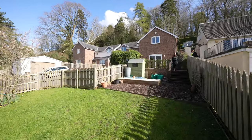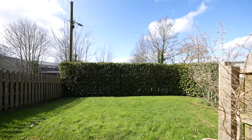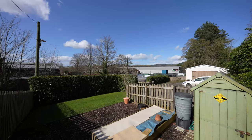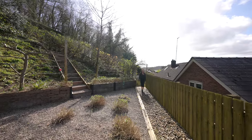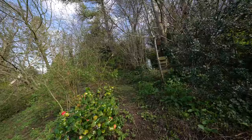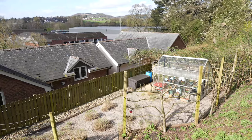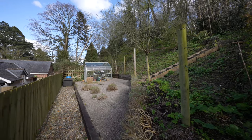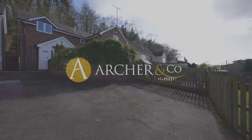The gardens are in three parts and have been well thought out and landscaped. The front garden offers a fantastic degree of privacy and is laid to lawn along with bark, with a raised terrace area. The rear garden is accessed by steps at the side, again offering a good degree of privacy with trees and shrubs along with a seating area and a greenhouse.